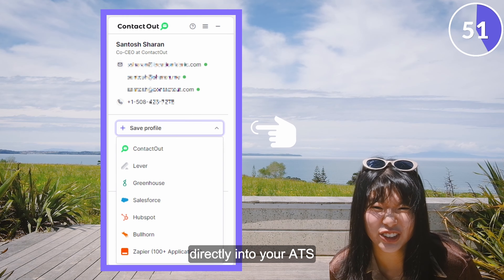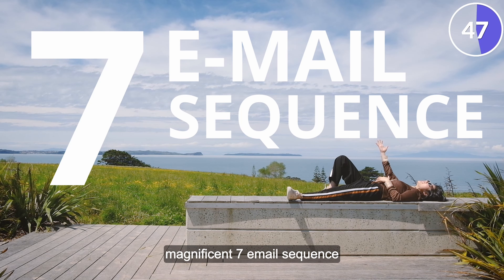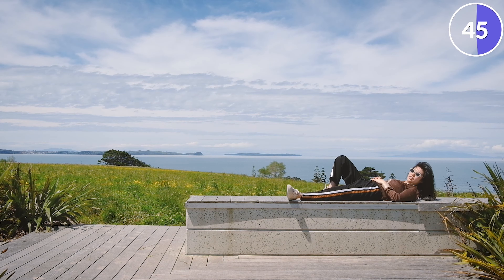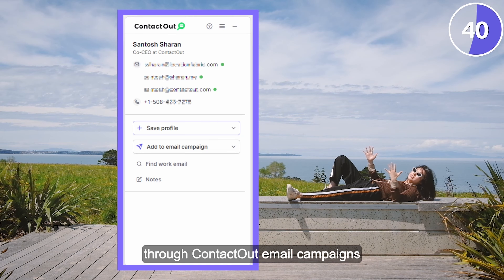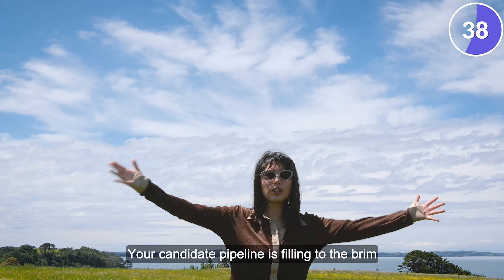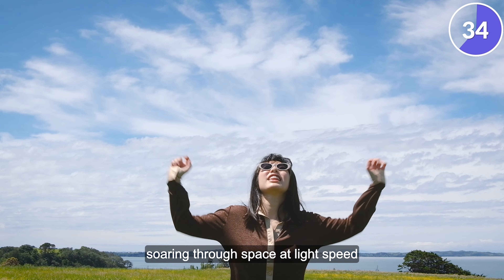Or better yet, click here to add Santosh as a lead directly into your ATS. Or maybe you just want to throw him into your magnificent seven email sequence right from here. Click 'Add to Email Campaign' and you can send it right away through ContactOut email campaigns. Your candidate pipeline is filling to the brim!